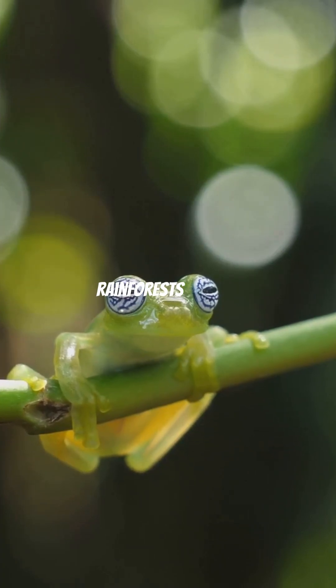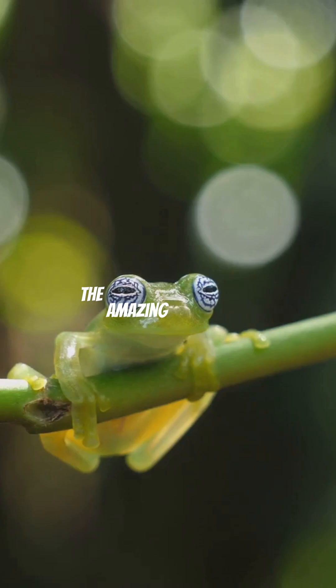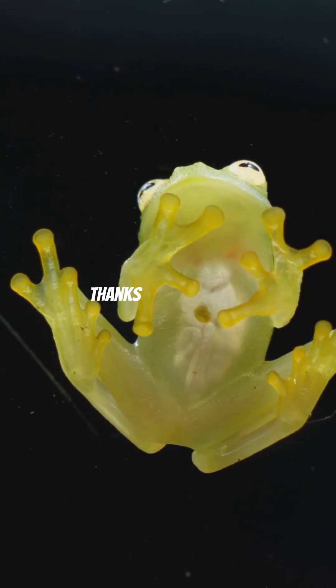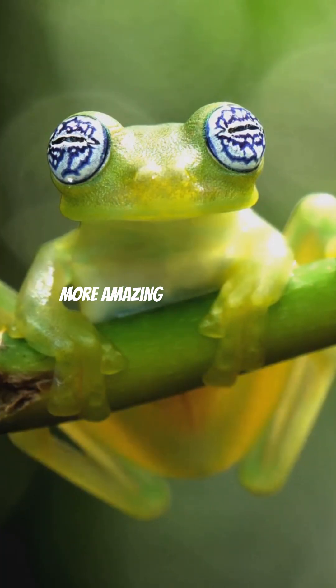So next time you're exploring the rainforest or even just watching a nature documentary, keep an eye out for the amazing glass frog. This little amphibian proves that sometimes the most fascinating creatures are the ones you can see right through. Thanks for watching — don't forget to like, share, and subscribe for more amazing nature stories.